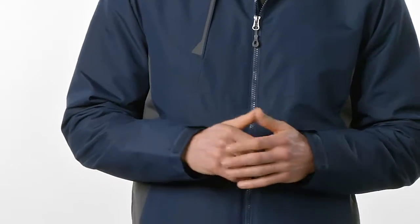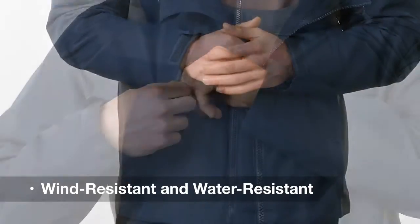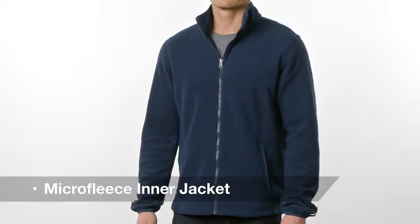The Merge jacket proves you can have it all: style, protection, and versatility. Wind and water resistant, this jacket delivers warmth and protection in style.